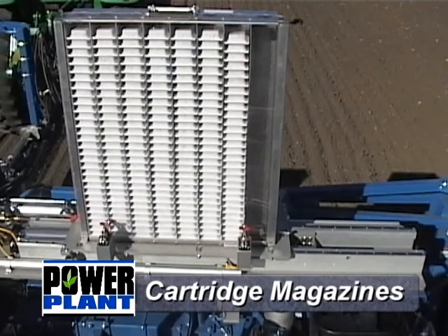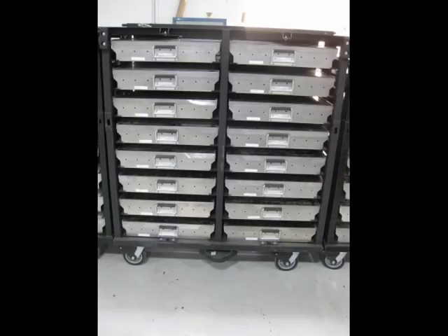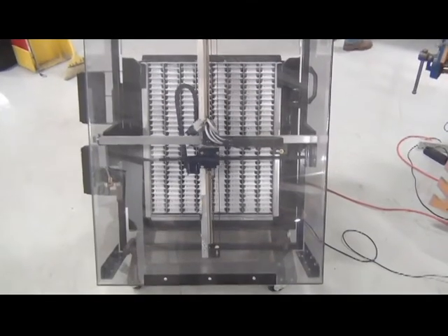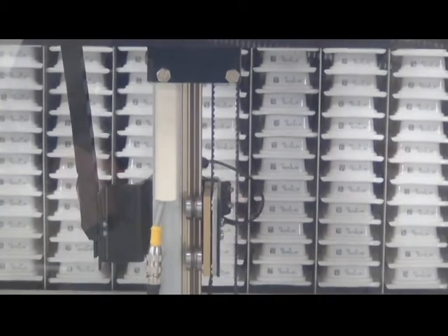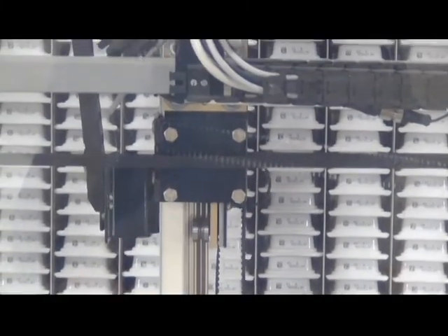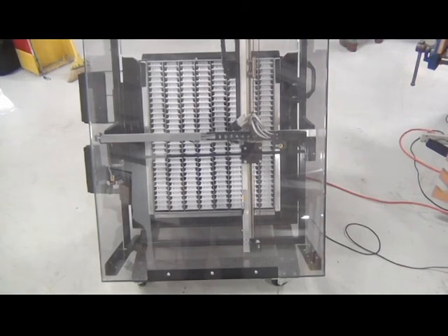The seed cartridge magazines are used to organize the seed according to your field layouts and prepare it to be automatically dispersed into Almako's SeedPro planters. The seed magazines may be stored in a mobile magazine rack for ease of transport and organization. The verification mechanism scans each seed cartridge preloaded in the cartridge magazine with a serpentine pattern to verify the seed cartridges are organized correctly according to your field layout.